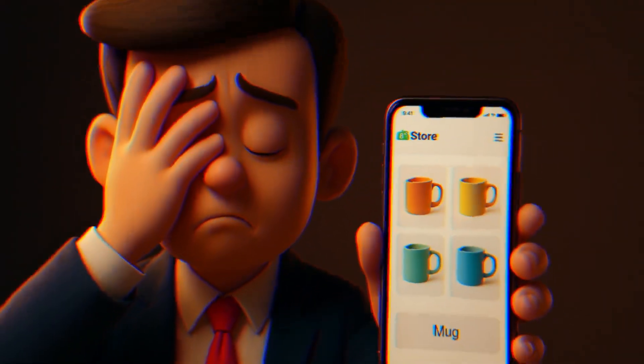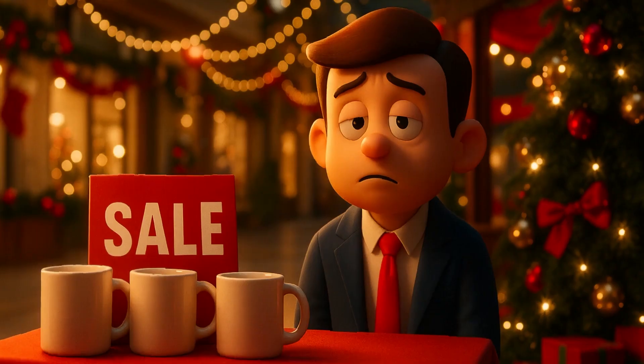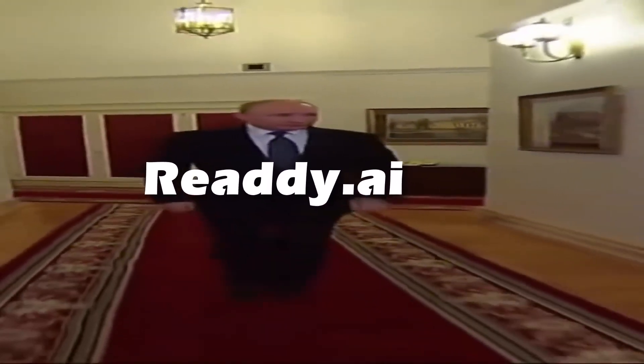The result? A half-finished store that doesn't look attractive, and during big events like Halloween, Black Friday, or Christmas, it simply fails to grab attention. This is exactly where Ready AI comes in.